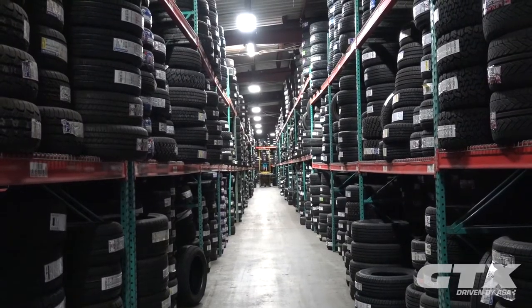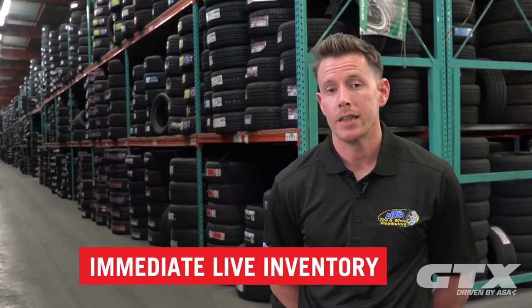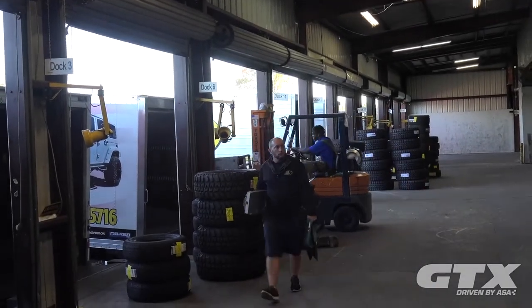Before ASA, we didn't have a live system with Trax. It kind of took a couple days for inventory to update. With ASA, everything's live. As soon as the tires come off the truck, it's live into GTX's inventory. I like it for inventory management — it helps me tremendously.